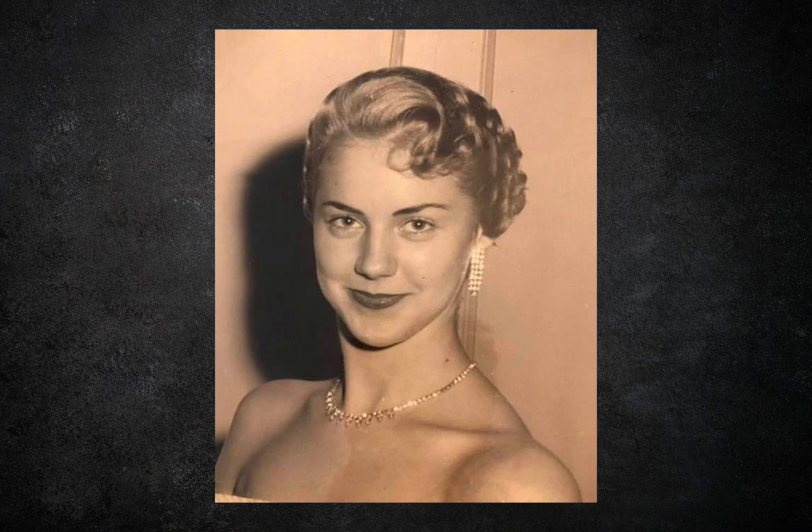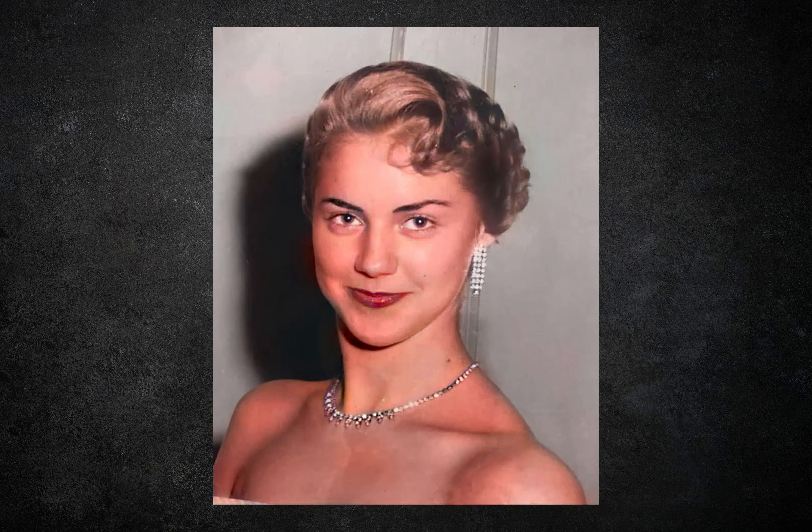Then a short time later another technological advancement came out — a program that allowed you to colorize black and white photos. So I did this, and now we're getting somewhere. This is starting to look like a photograph from our era. Maybe not for some of you — some of you are pretty old. Not me, I'm still young and hip.